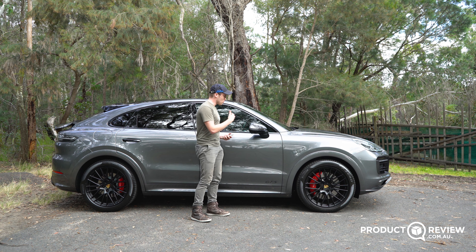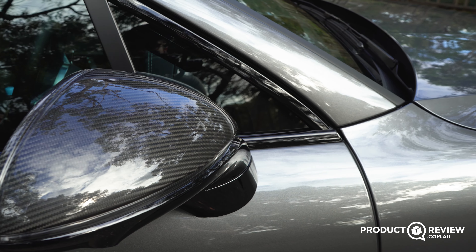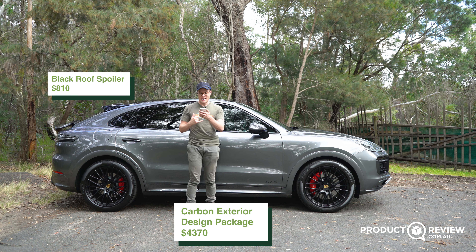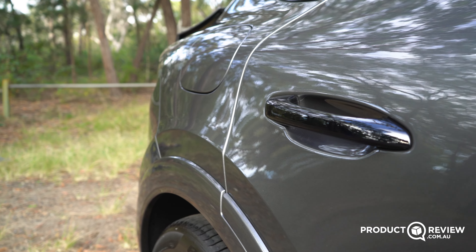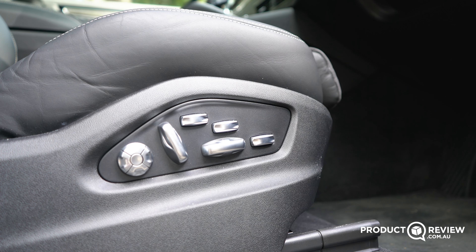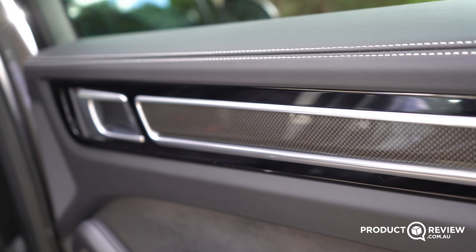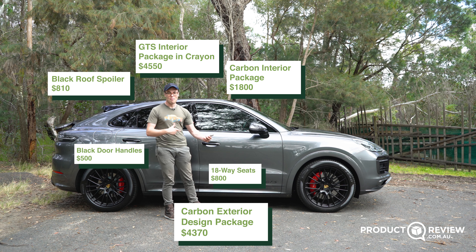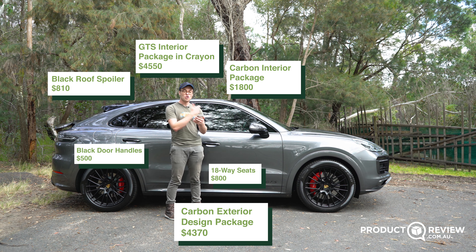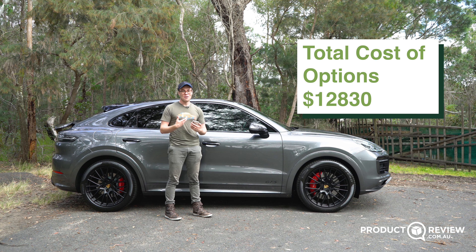As for options on this car: the carbon exterior design package is $4,370; the roof spoiler painted black is $810; black door handles are $500; 18-way seats are $800; the interior carbon package is $1,800; and the GTS interior package in crayon — the colour on the seat belts and stitching — is $4,550. That brings the total to $210,630 before on-roads, with $12,830 worth of options. Is it worth it? Absolutely, if you want your car bespoke to you.